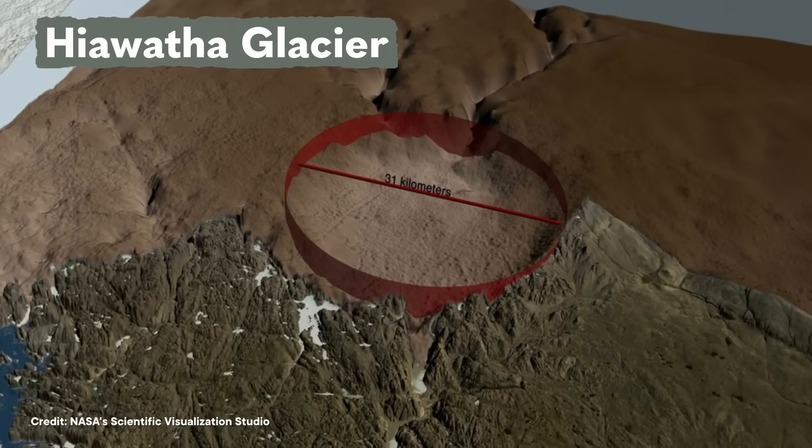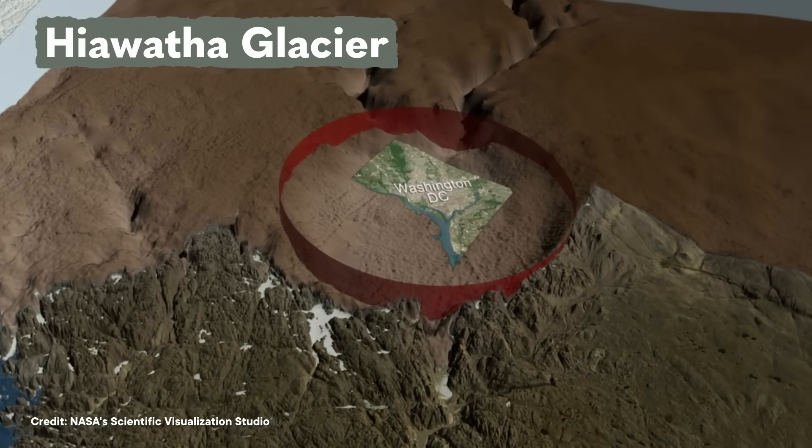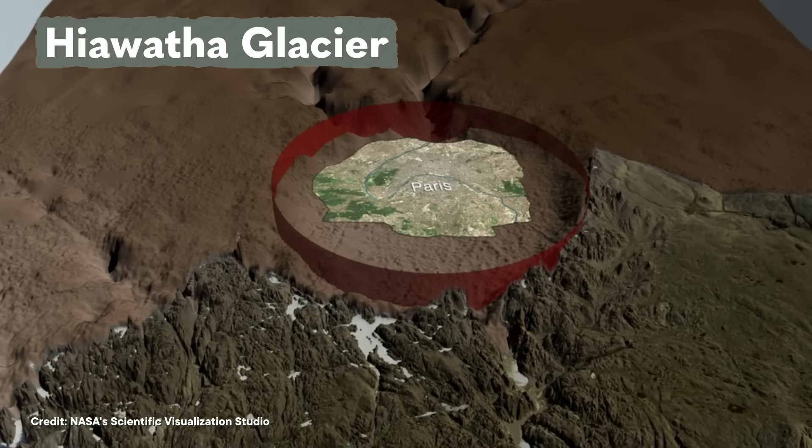In the mid-2010s, geologists scanning the surface of Greenland using radar found something strange. There was a giant hole underneath the Hiawatha Glacier. The hole was more than 300 meters deep and 31 kilometers wide, big enough to fit Washington DC or Paris inside.